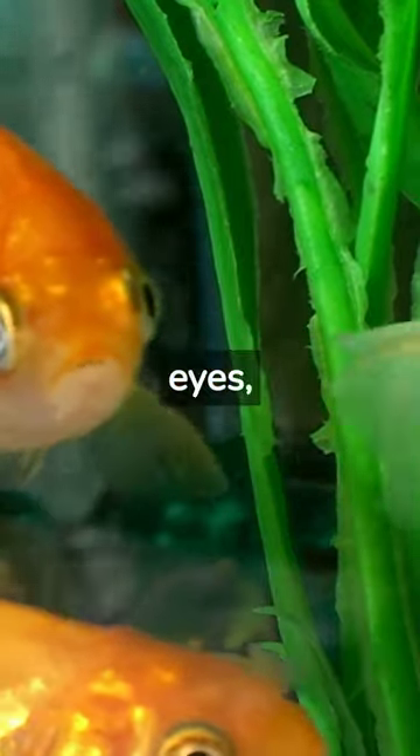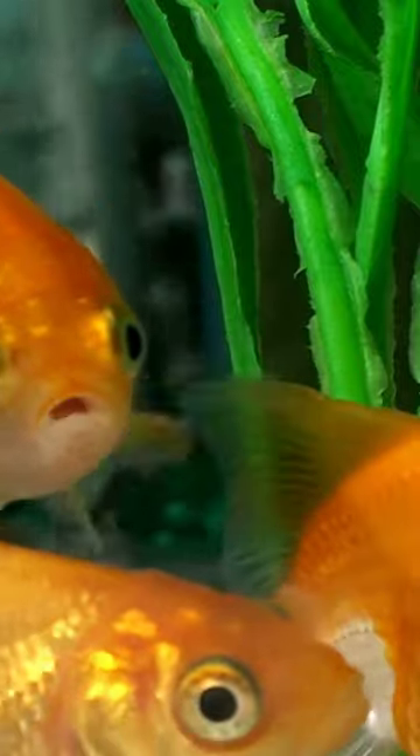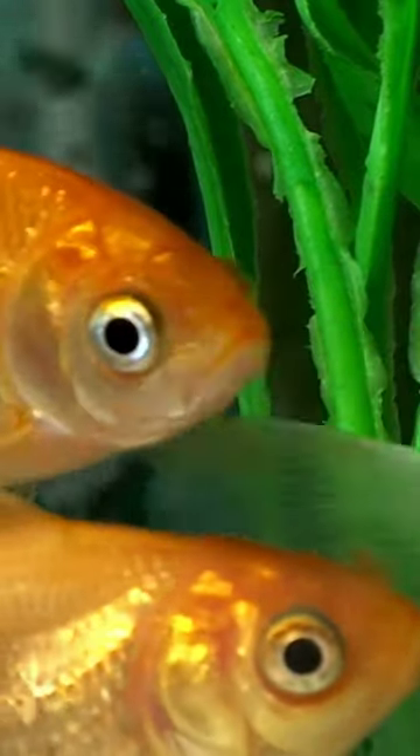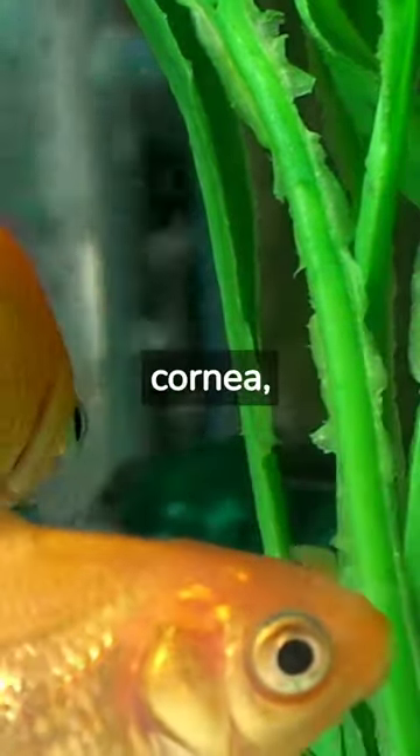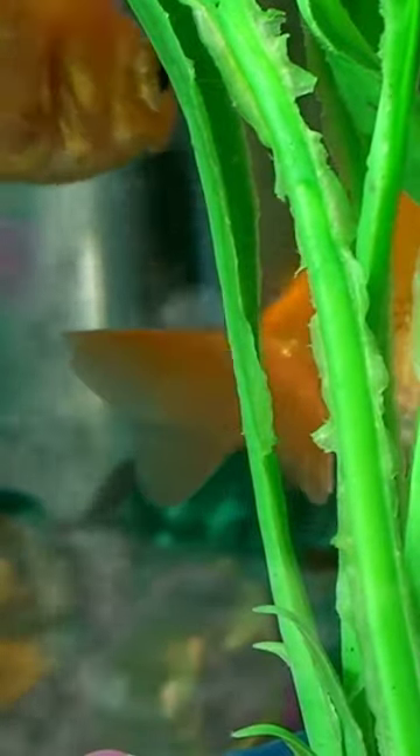Fish see underwater using their eyes, which are adapted to function in the aquatic environment. The eyes of fish have a similar structure to those of other vertebrates, with a cornea, lens, iris, and retina, but they are also specially adapted to help fish see in the water.